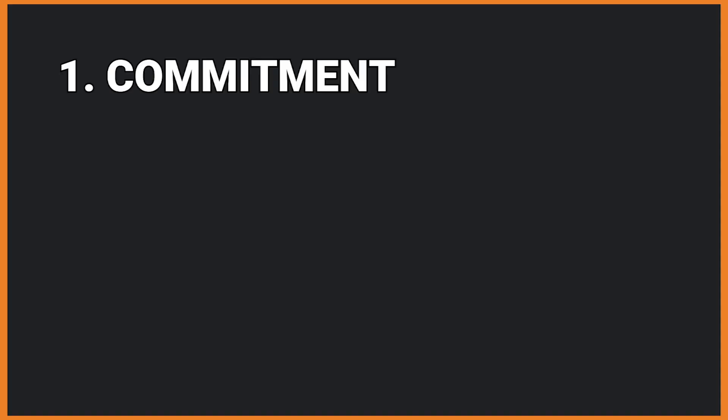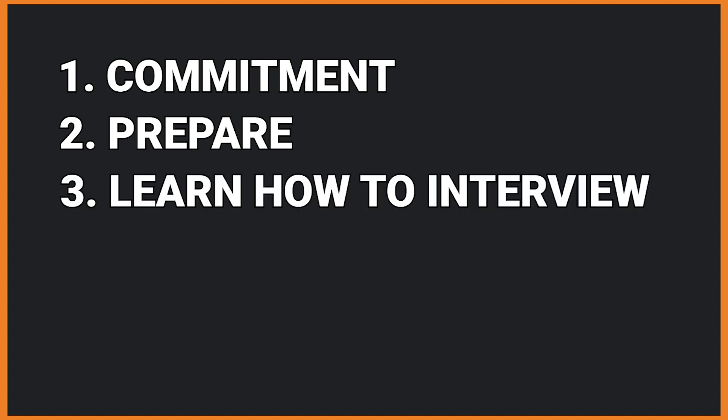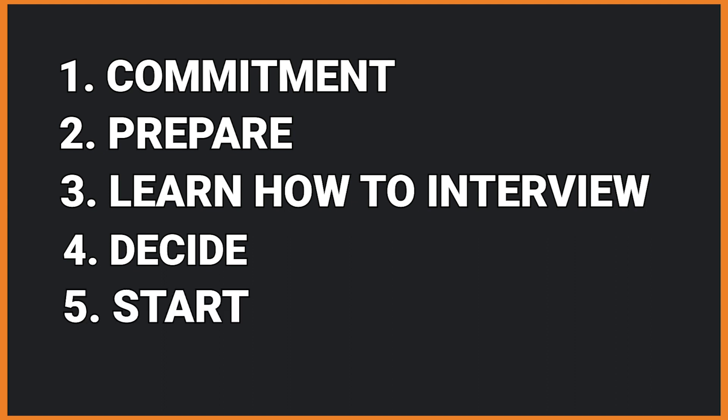When my brother was trying to get into a coding bootcamp, he was struggling. When he asked me for advice, this is what I told him. Number one: you have to commit. Number two: you have to prepare. Number three: you have to learn how to interview. Number four: you have to decide. And number five: you have to move.